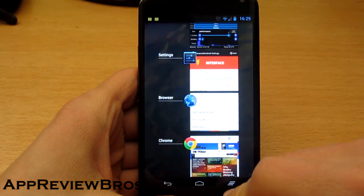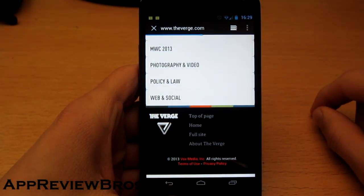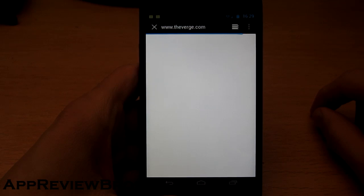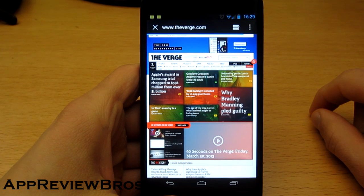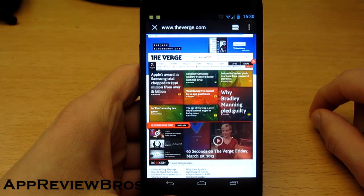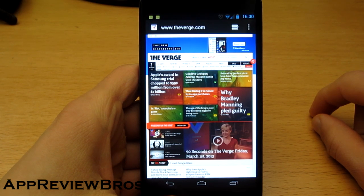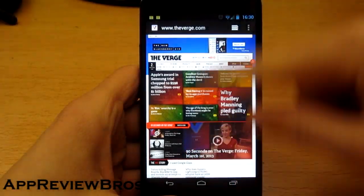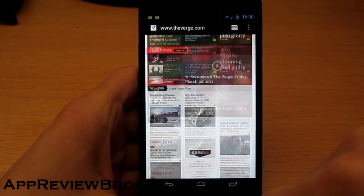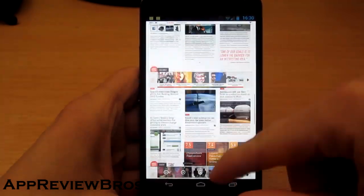And now let's do the same on the AOSP browser. It's still loading, and it's done. It was clearly faster than it took Google Chrome to load this website. Alright, let's scroll — scrolling is definitely smoother over here. It's just smoother — the whole website just feels way smoother than Google Chrome.